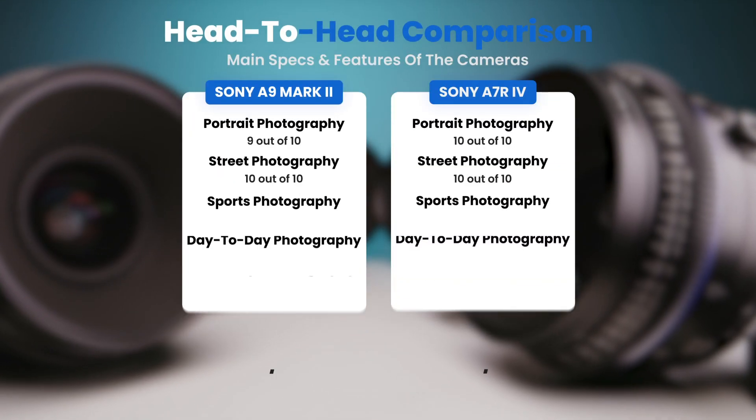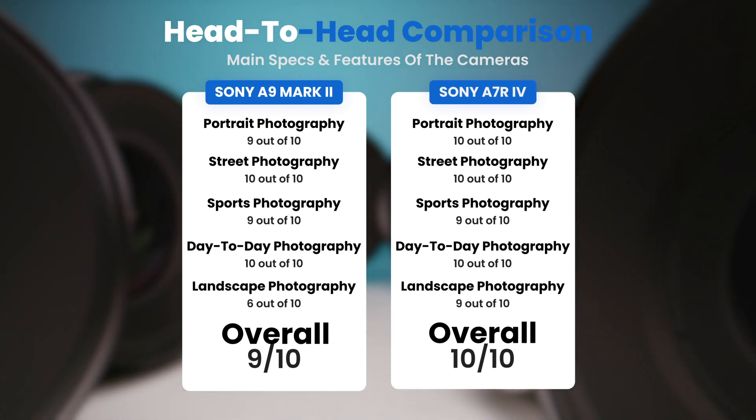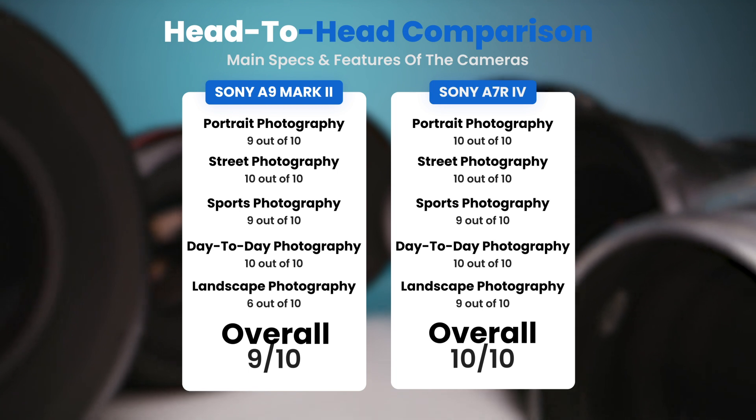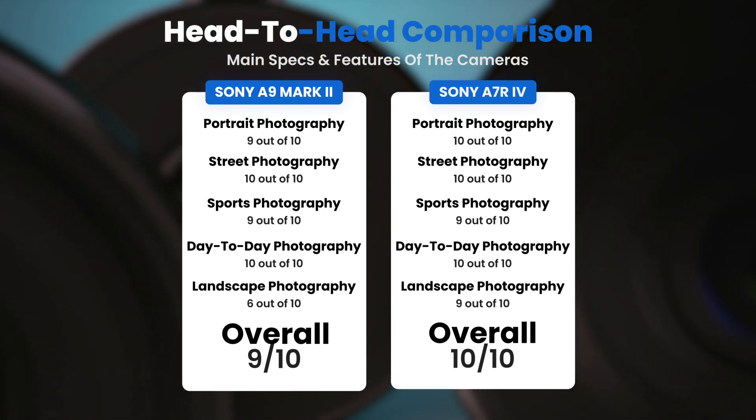To conclude, here are our overall ratings for both cameras. The Sony A9 II receives an overall rating of 9 out of 10. The Sony A7R IV receives an overall rating of 10 out of 10.